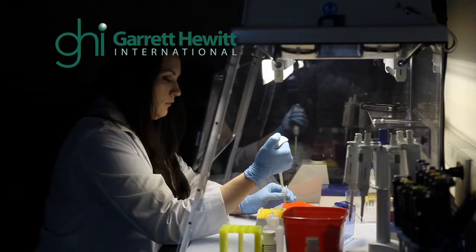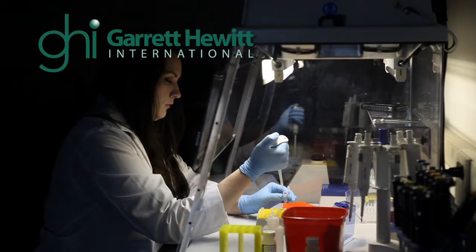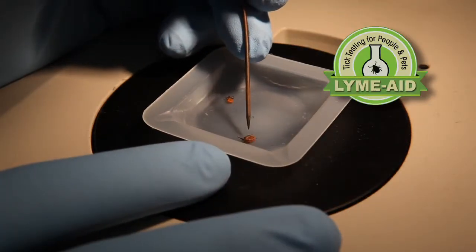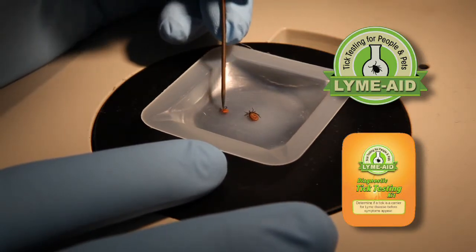We entered into a licensing agreement with Garrett Hewitt International, and they're the ones who will be doing the marketing for us and putting the kits together to distribute to right now 24 states as well as possibly in Canada.